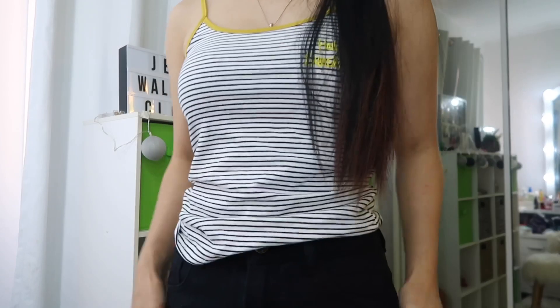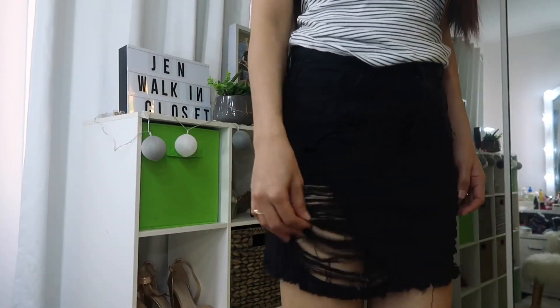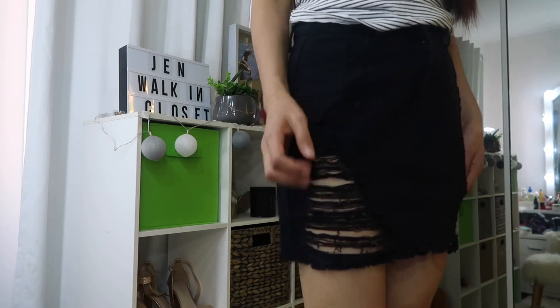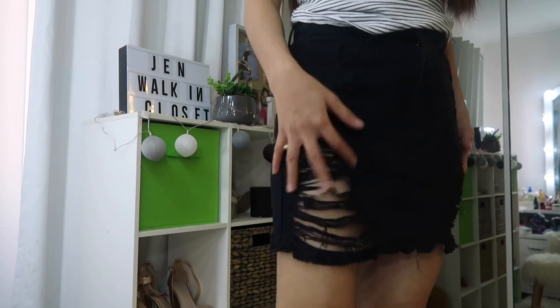This kind of outfit is great right now because it's almost summer here — it's spring right now and it's getting warm. The skirt has ripped details, which keeps it from looking boring. It has a nice style to it.